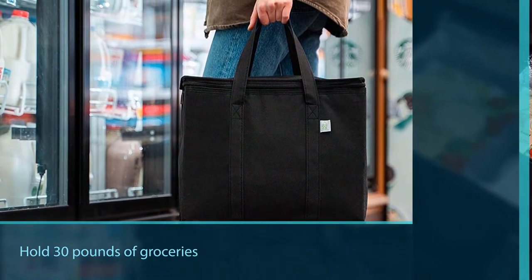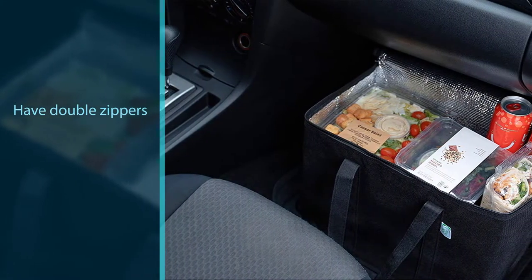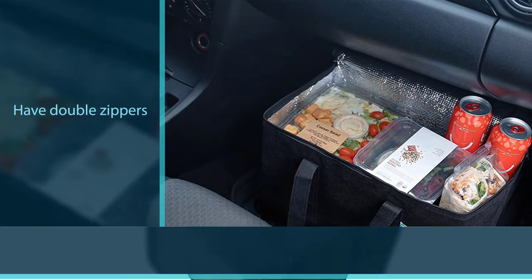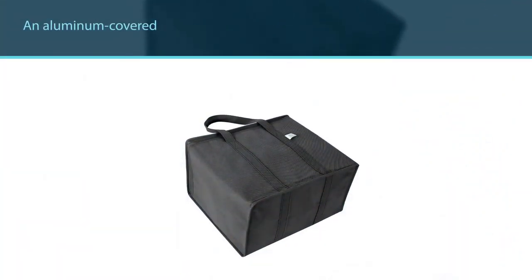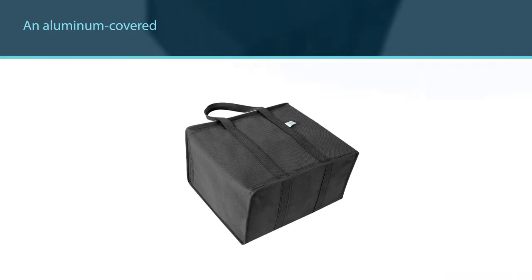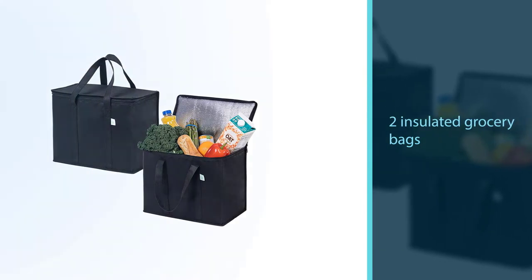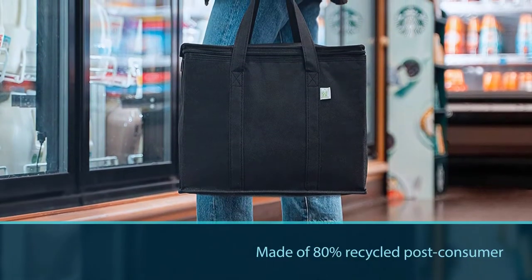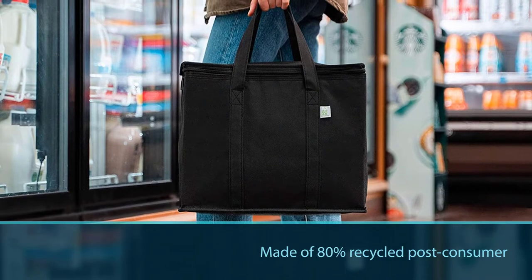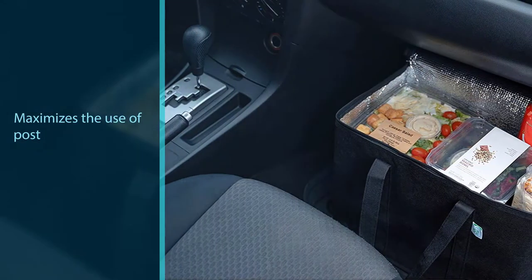They also have double zippers at the top for convenience and can be folded when not in use. If your grocery bag gets dirty, you can just wipe it clean. The bags have an aluminum-covered thermal insulation lining. They aren't strengthened with rigid cardboard or plastic sides, which means they are flexible when not filled. This set of two insulated grocery bags is made of 80% recycled post-consumer material, preventing plastic from reaching lakes, landfills, and oceans.